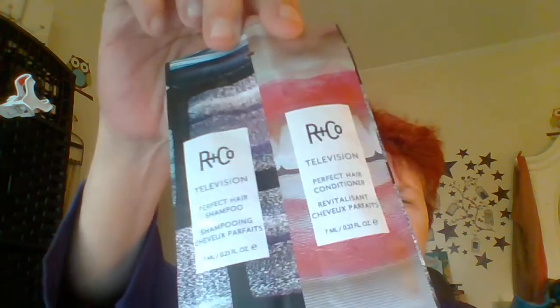Then we got a sample of R+Co Television Perfect Hair Shampoo and Perfect Hair Conditioner. The full-size conditioner is $26 — it doesn't say the shampoo price. You just get the little one-use trial packs, but these are good if you want to try something new, and they're also great for travel — throw them in your cosmetic bag and you're good to go.